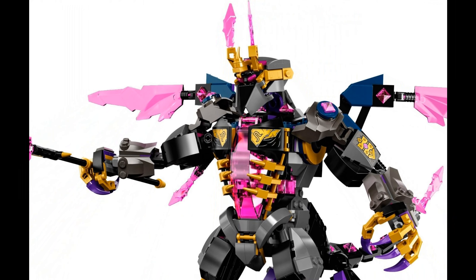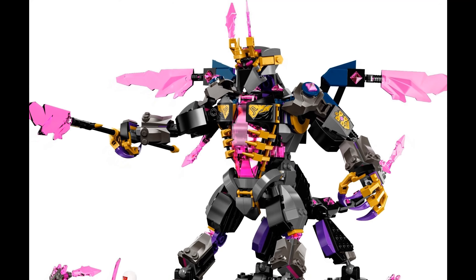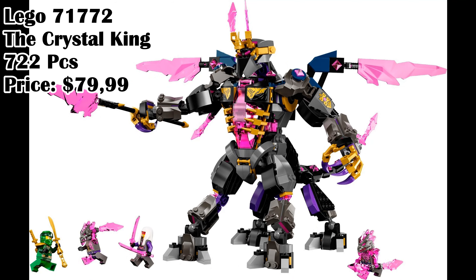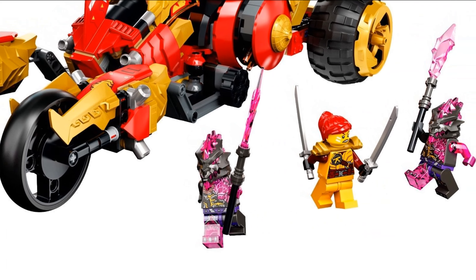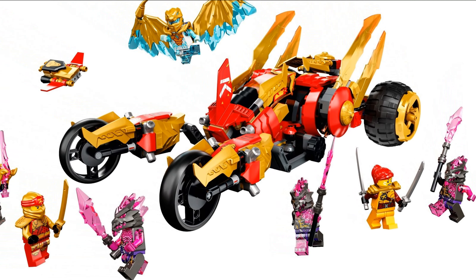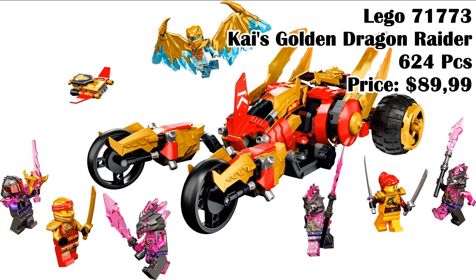Lego 71772, The Crystal King, 722 pieces, price $79.99. Lego 71773, Kai's Golden Dragon Raider, 624 pieces, price $89.99.